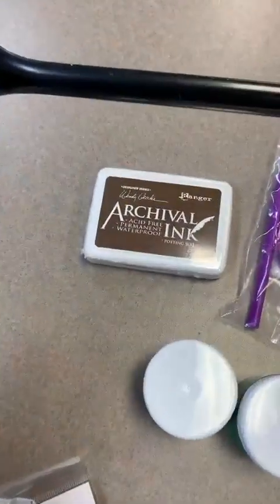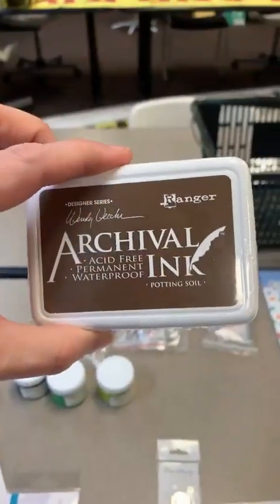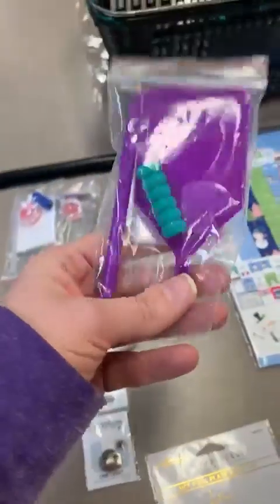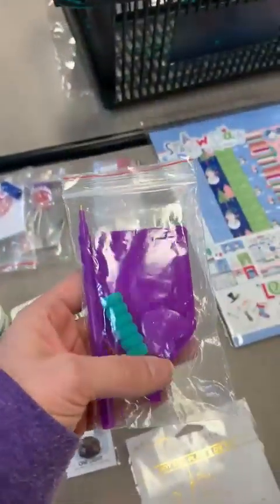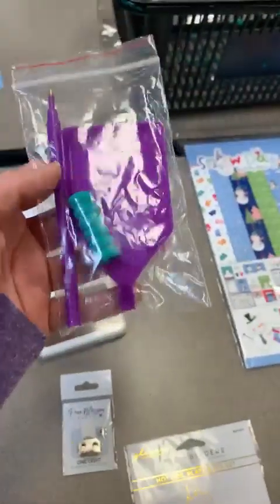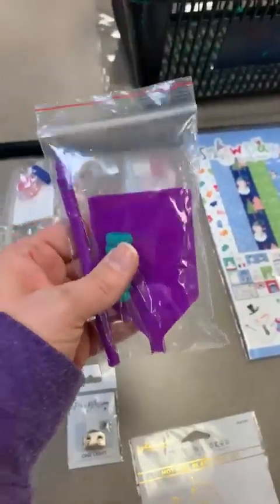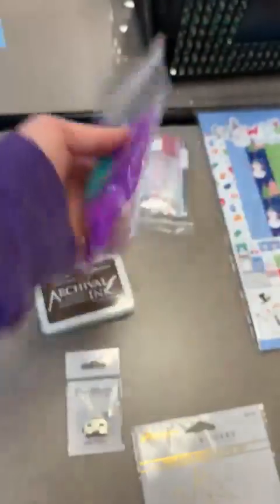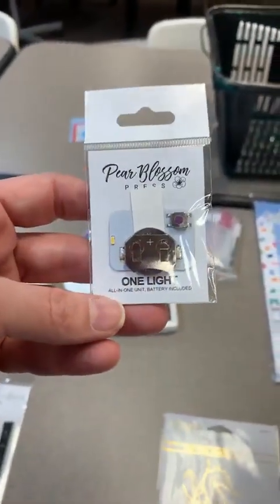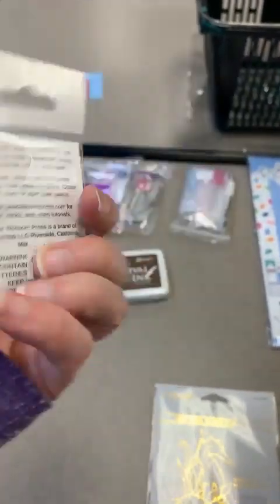We've got an archival ink pad going out — part of Wendy Vecchi's line called Potting Soil. We've also got some little tool kits for diamond dots: a stylus, a little tray, wax, and a finger saver for $2.49. And there's a cute little light-up from Pear Blossom Press that makes your cards interactive — that's $5.29.